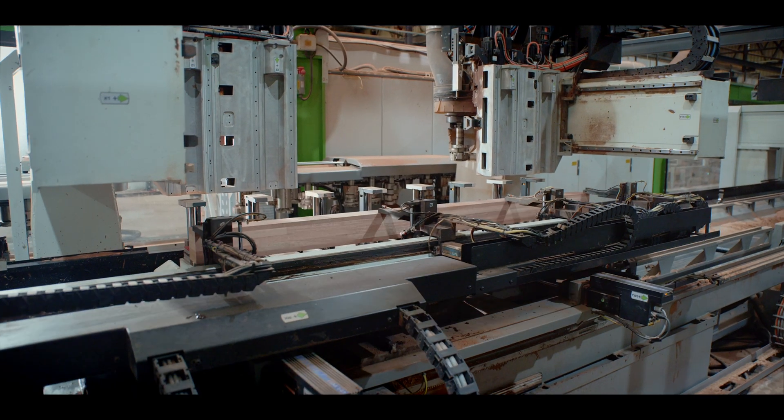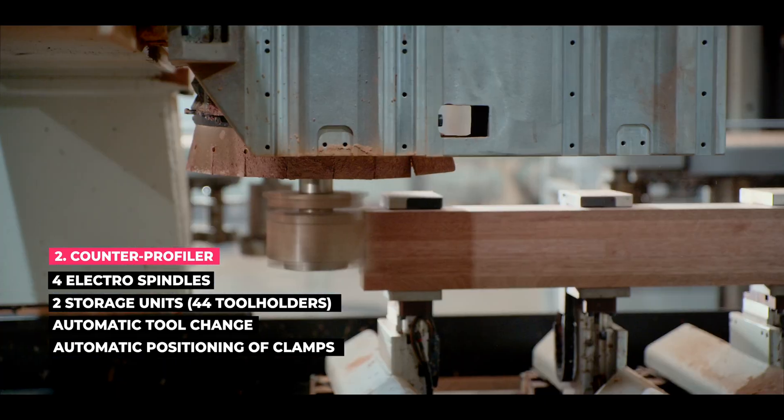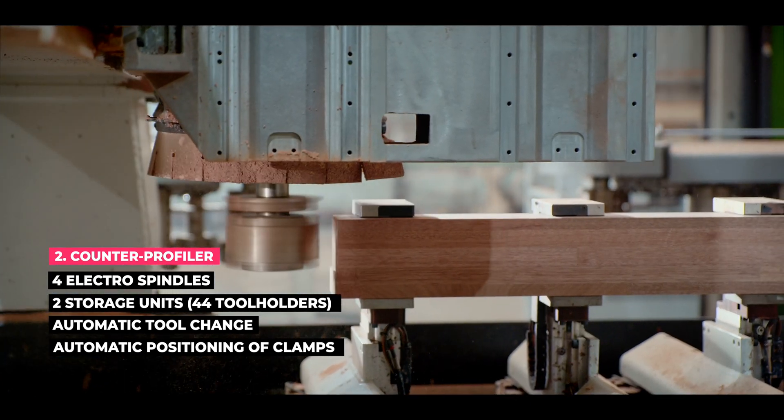The machine for counter profiles is equipped with an automatic tool change system, making it a breeze to switch between tools.